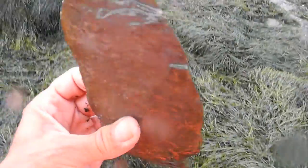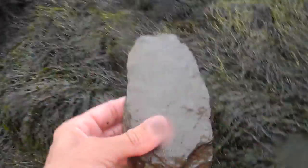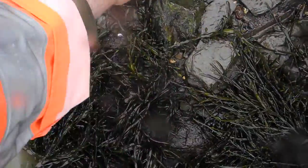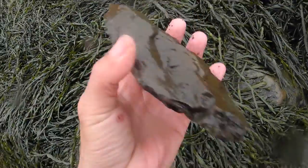And what's this? An axe. My God, it's amazing what you can find when the tide goes out. You have a definite axe.